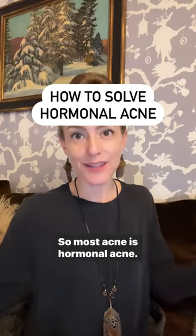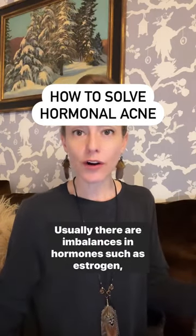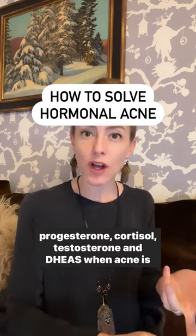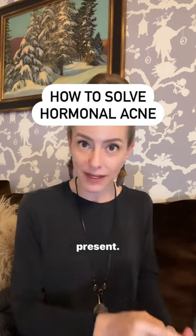Most acne is hormonal acne. Usually there are imbalances in hormones such as estrogen, progesterone, cortisol, testosterone, and DHEAS when acne is present.